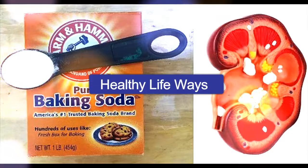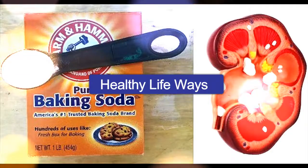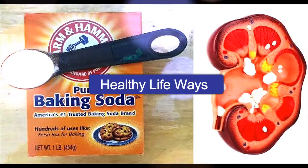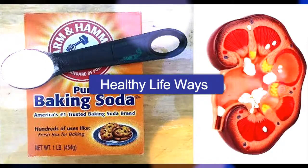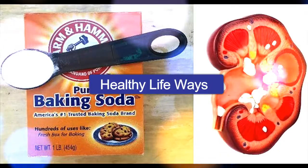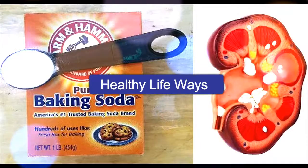In addition, baking soda has already been proved to help with other serious conditions including cancer. Cancer patients can benefit a lot from this common household ingredient because it reduces the side effects from chemotherapy, as well as chemical and toxin overdose.